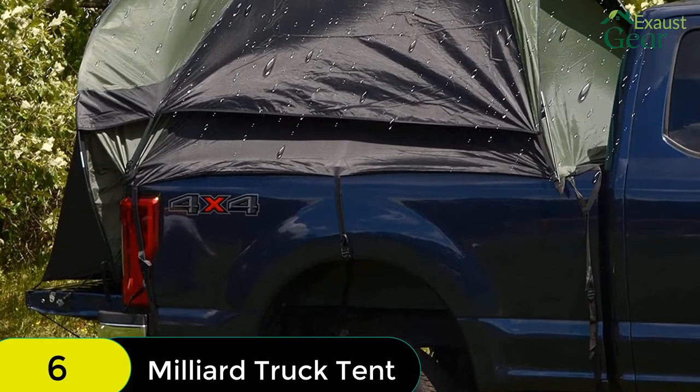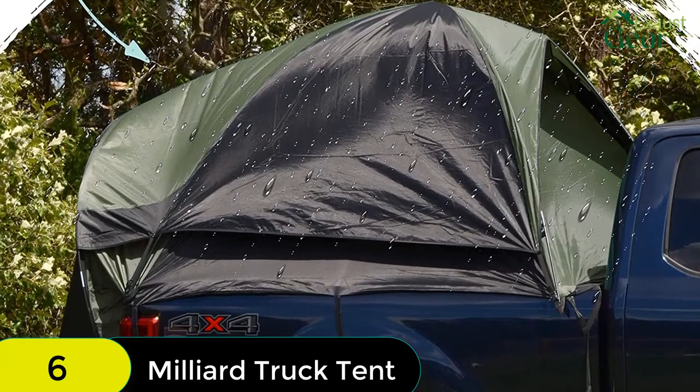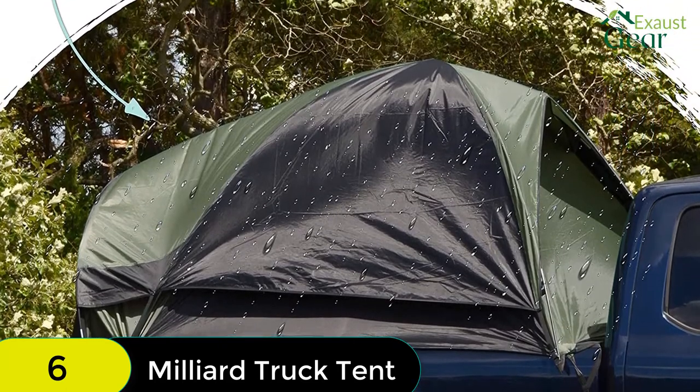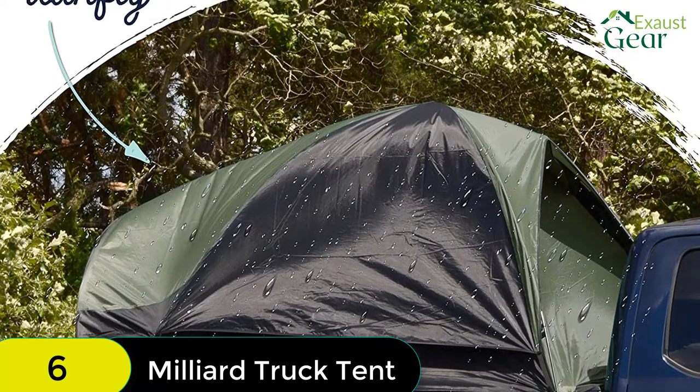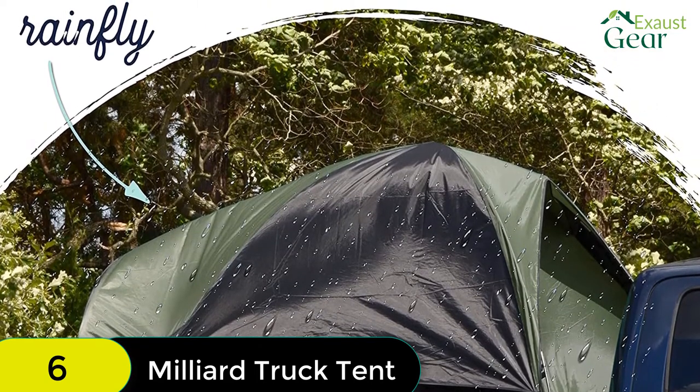The mesh door and windows feature privacy shades so you can sleep in peace. The superior ripstop grade material is super durable and long-lasting, and the tent also features a lantern hook and an inside storage pocket to enhance your night out.